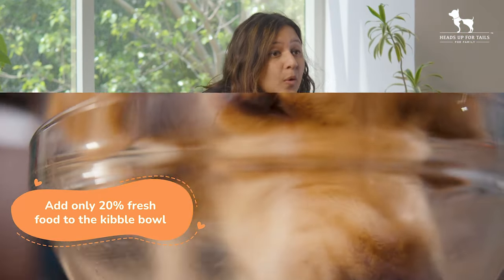Remember that fresh food should make up only 20% of the total kibble bowl. So if you're adding any of these fresh foods, remember to remove the extra kibble from their bowls.